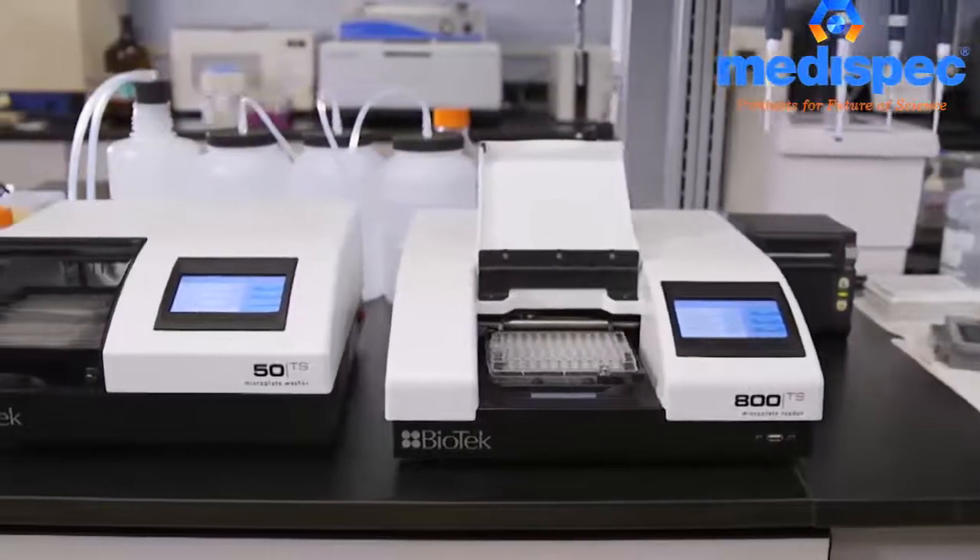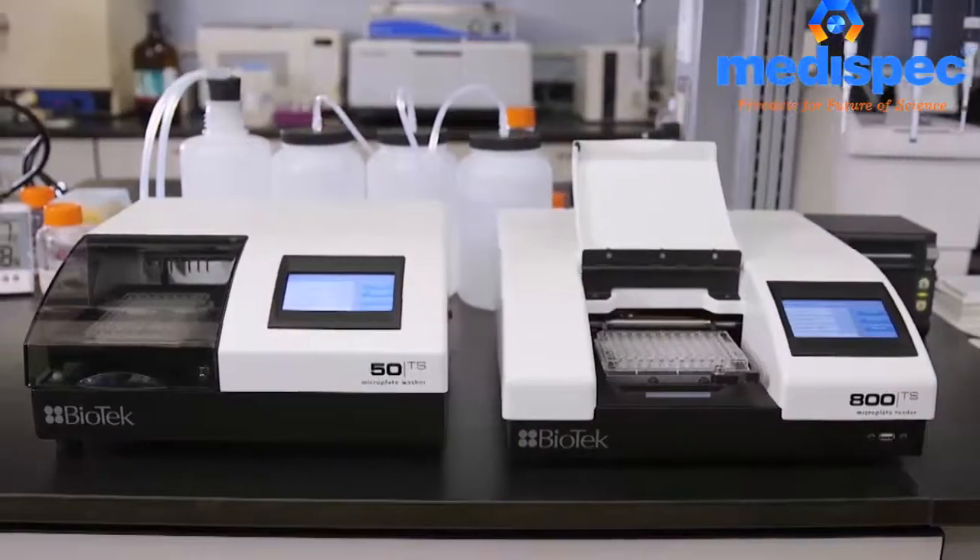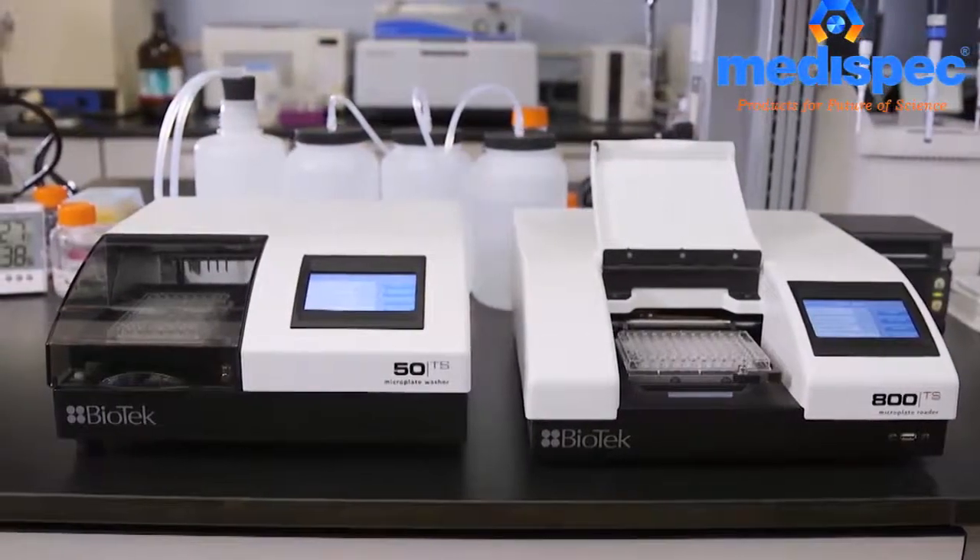The 800TS partners perfectly with the 50TS washer to automate all your workflows.